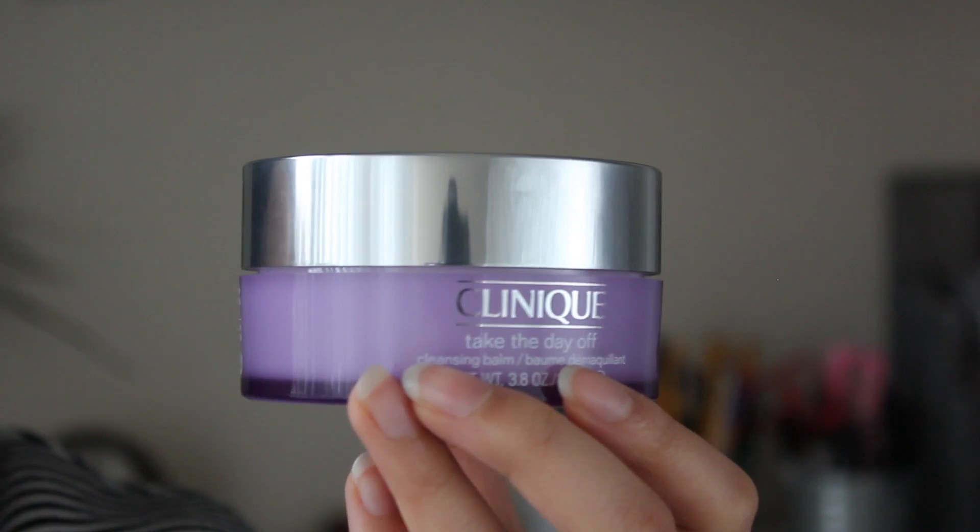The makeup remover I have is Clinique's Take the Day Off Cleansing Balm. For those of you who don't know, I have extremely dry sensitive skin, so most things either break me out or give me loads of dry patches — especially in winter my skin has literally been so scaly. But this really helps take the makeup off without drying my skin out, so I love it. It is 100% fragrance free and great for people with sensitive or dry skin.